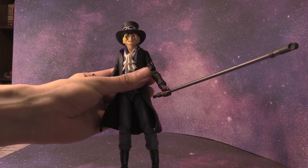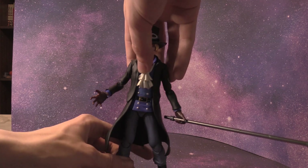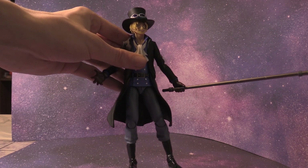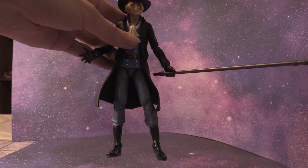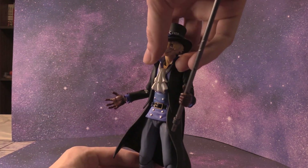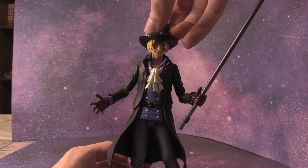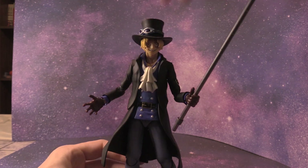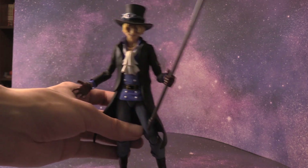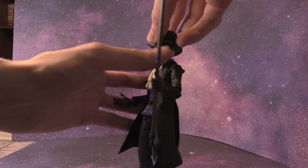Moving on, I got a figure of Sabo from One Piece — the trio: Luffy, Sabo, and Ace. This is a Variable Action Heroes Mega House figure that's articulated and poseable and whatnot, and it's awesome. It comes with the Mera Mera Devil Fruit, previously owned by Firefist Ace. Great figure, great details. I definitely want to get a turntable for my figure reviews, but awesome stuff nonetheless.